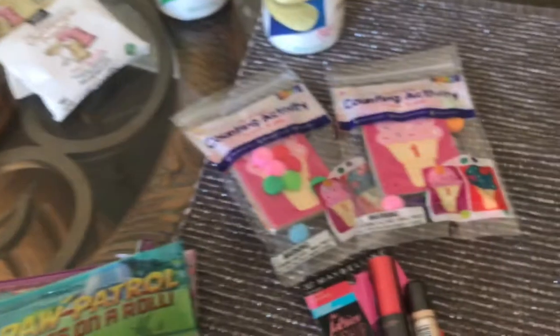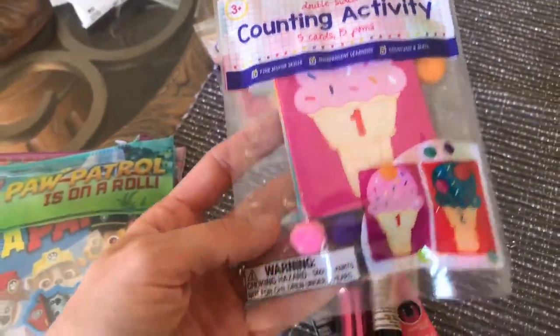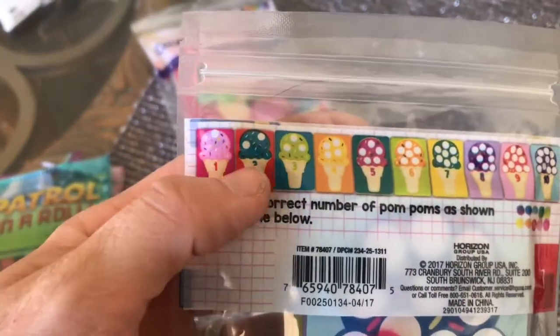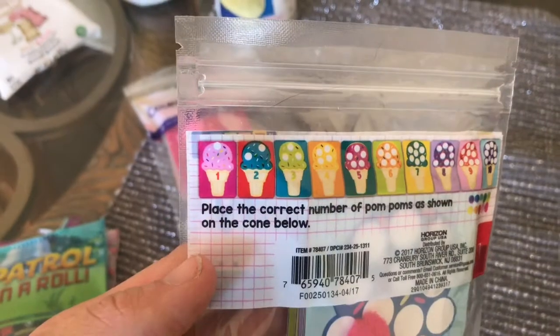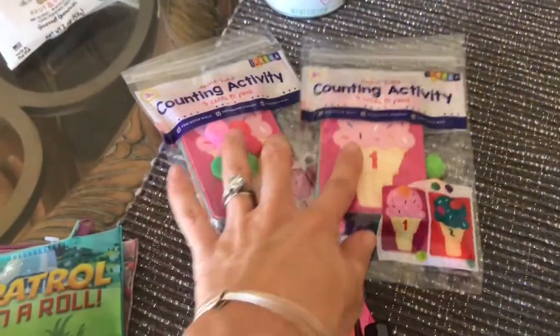These two I've got — I've never seen these at ours. It's a counting activity that comes with little puff balls, and they're blank so the kid puts one, two, three. I figured this would be fun for my son, and then my daughter who's just learning about stuff could at least fill in and do that too. I got two of them — I figured we could do this at the airport as well.